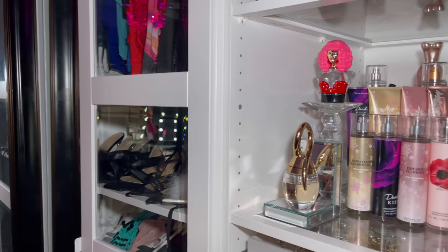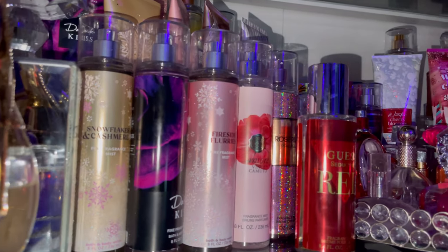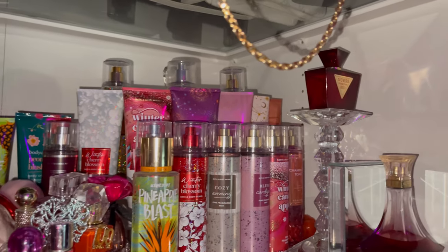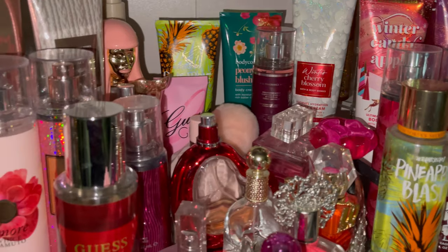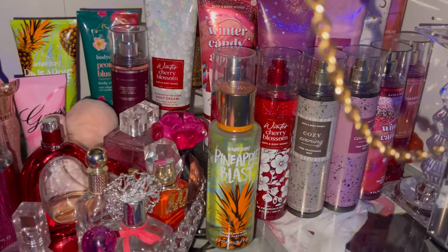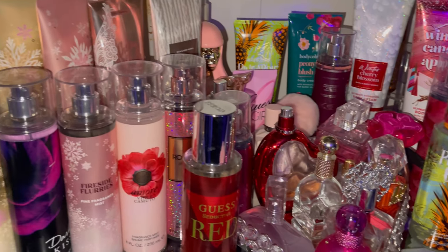I finally got this box empty and I'm so ready to put them on my shelf. I'm obsessed with this look and just want to keep adding more. That's all for this haul — thank you for watching, I hope y'all enjoyed! Stay tuned for more videos, like, comment, and subscribe. I really appreciate the love, and this is just the beginning!